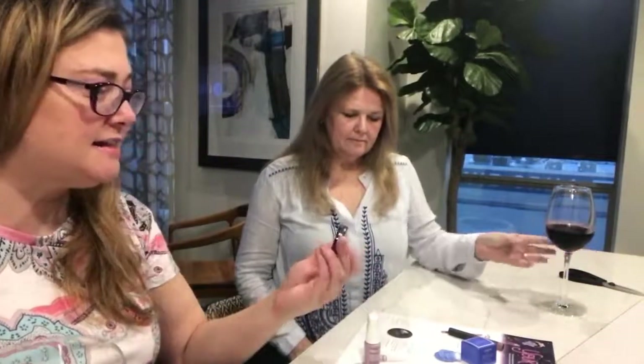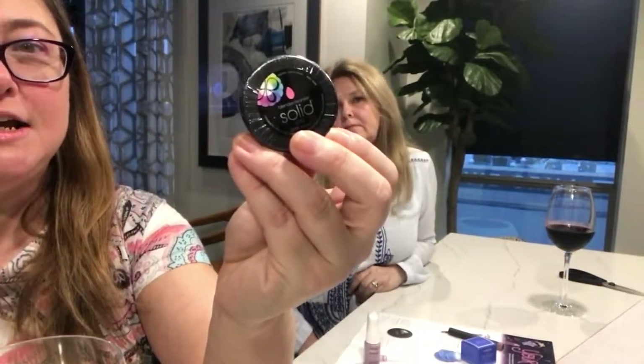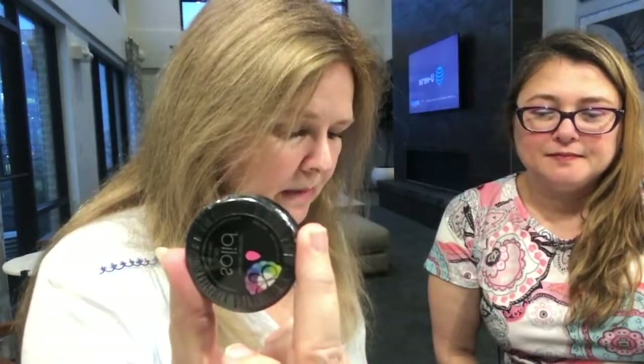The last item we have today is a solid makeup brush cleaner. You wet it, rub your brush on it, rinse it, and dry it off — get those brushes clean. And that is our Sephora curated box for the month!